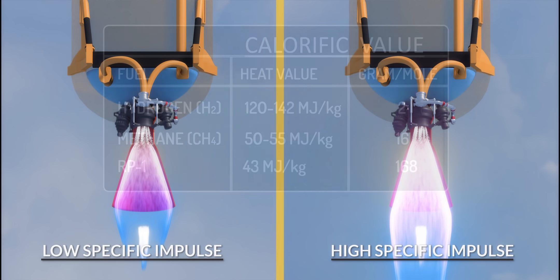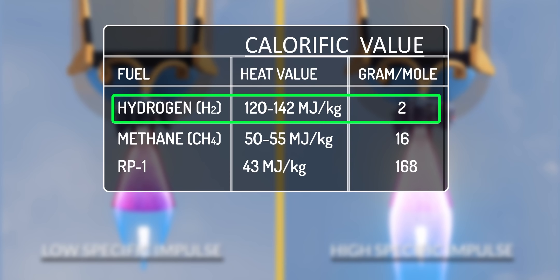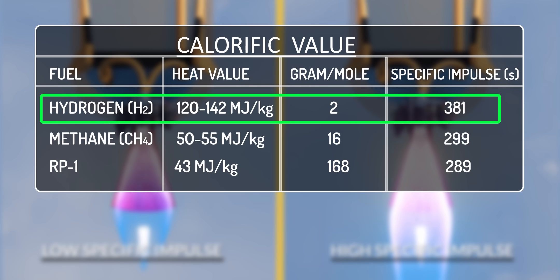High-calorific value fuel with the least molecular weight tends to have high specific impulse. Based on these criteria, the obvious choice is hydrogen, as it has a very low molecular weight and a high calorific value, resulting in a high specific impulse.